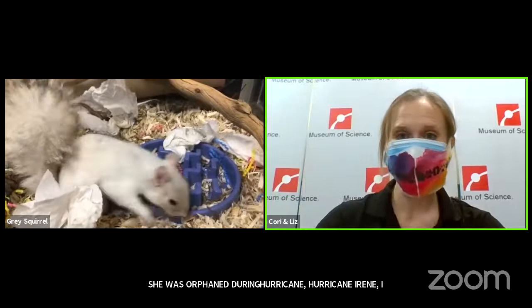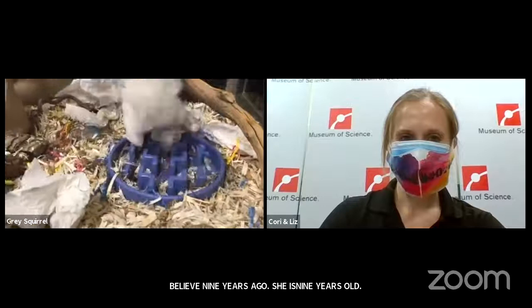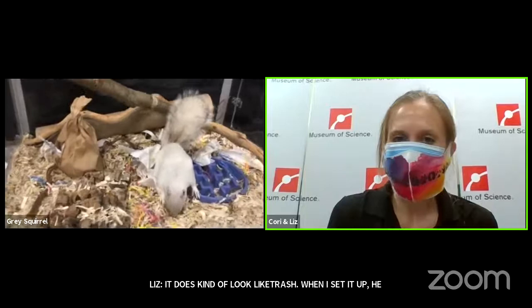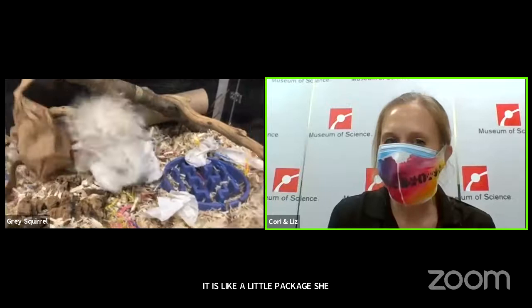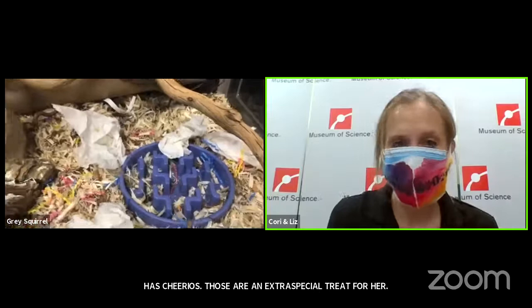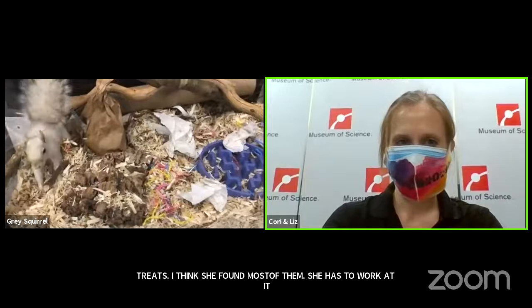A lot of people are wondering why there is paper or trash in the enclosure right now. When I set it up, I wanted to give her things to do while she was in there. Those little paper towels have little bits of food wrapped up in them, so it's like a little packet she has to tear open to get to the treat. She has a paper bag in there that had some Cheerios — an extra special treat for her. She also has a little puzzle feeder — that bluish thing on the floor. We have to keep her mind active and give her lots of things to do while she's in the enclosure.